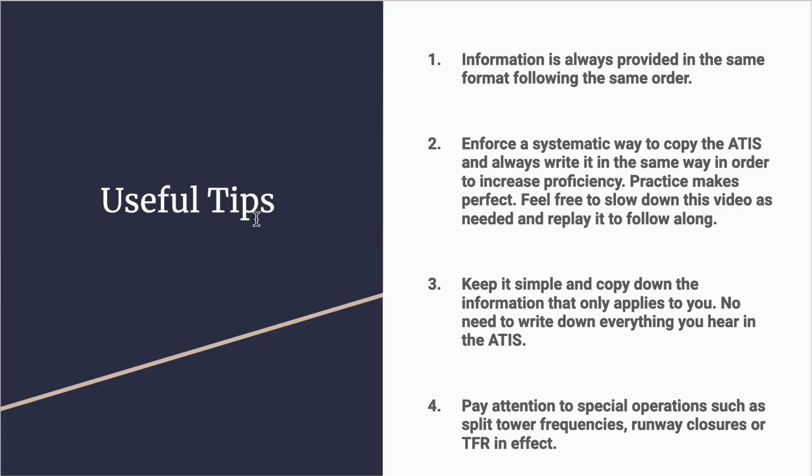Before we start, here are a few tips on how to practice writing down the ATIS. Number one: information is always provided in the same format following the same order. Every single airport in the United States provides the ATIS in the same manner, so if you miss some information just wait until it repeats and fill in the blank. Number two: enforce a systematic way to copy down the ATIS and always write it the same way to increase proficiency — practice makes perfect.